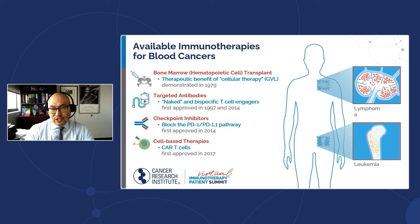The next category are checkpoint inhibitors. These are gaining a lot of traction, particularly in the Hodgkin's lymphoma field. There is investigation in other blood cancers as well. These are antibodies that block the brakes on the immune system, called immune checkpoints. PD-1 and PD-L1 are probably the most well-known, and these were first approved in 2014.